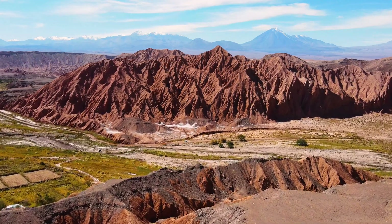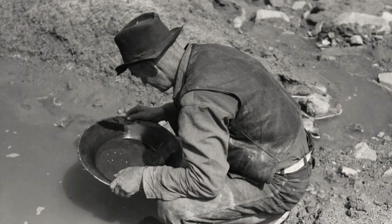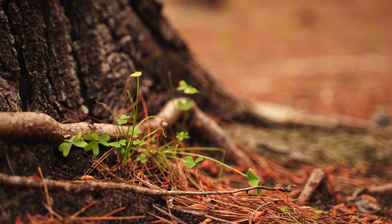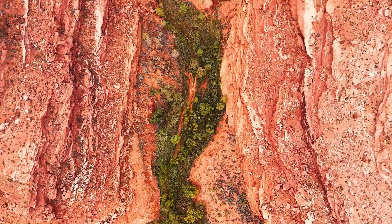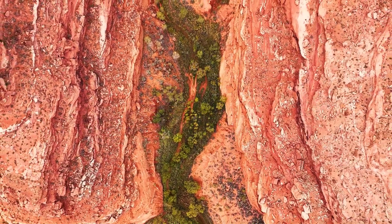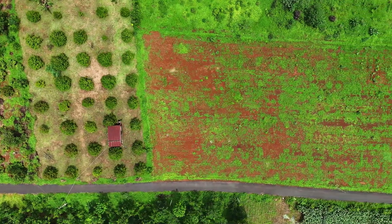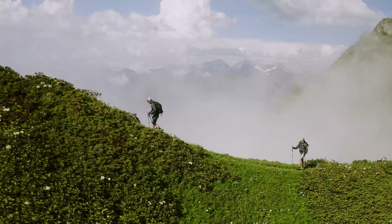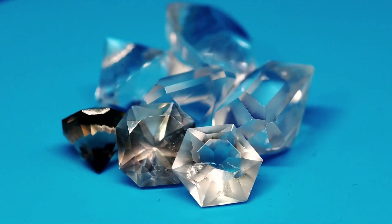The first sign of gold is rarely a rock — it is life behaving differently. Long before a prospector pans a stream or a drill touches bedrock, the land has already responded to what lies beneath it. Not loudly, not visibly, but biologically. There are places where vegetation grows when it shouldn't, where certain plants appear isolated, clustered, or strangely dominant against otherwise ordinary terrain. To most people this looks like coincidence; to geology, it is reaction.